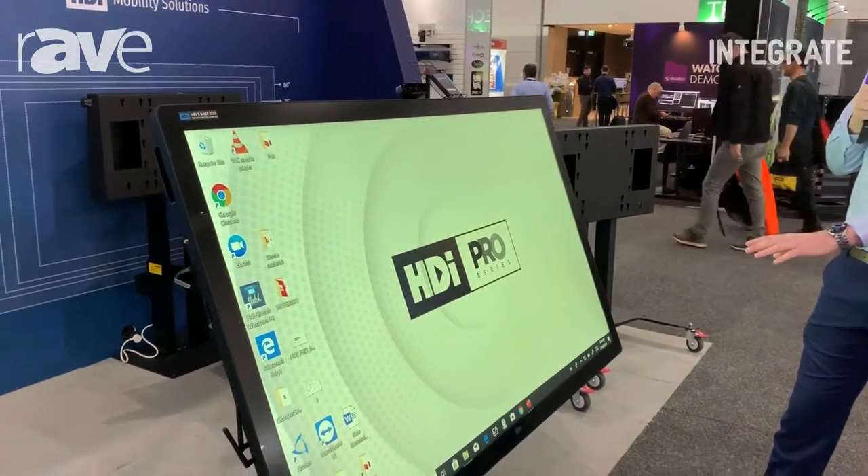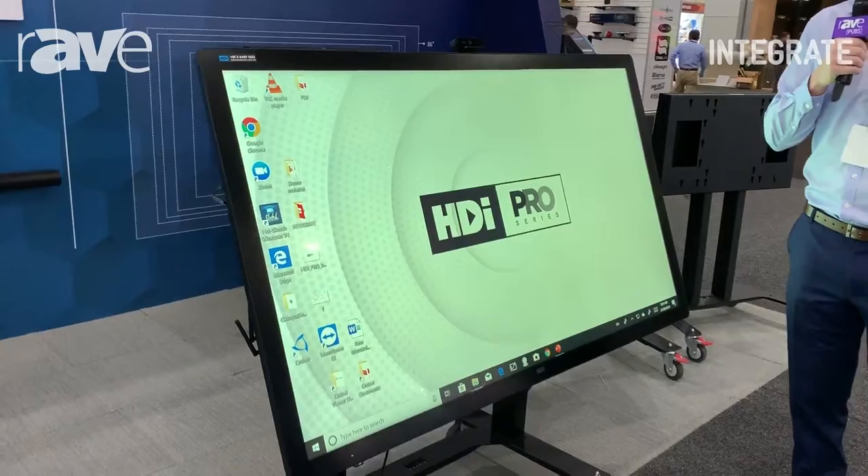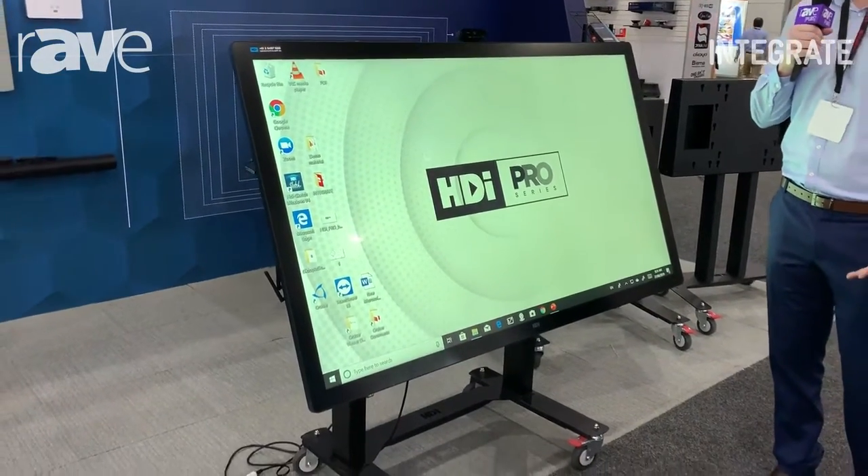Right now this screen is on one of our mobile solutions. You can also have it wall mounted if you are looking to put it in a meeting space or a boardroom.